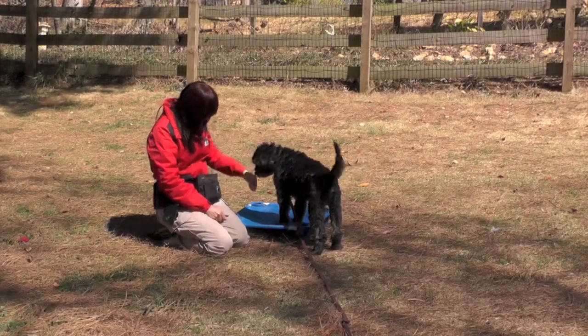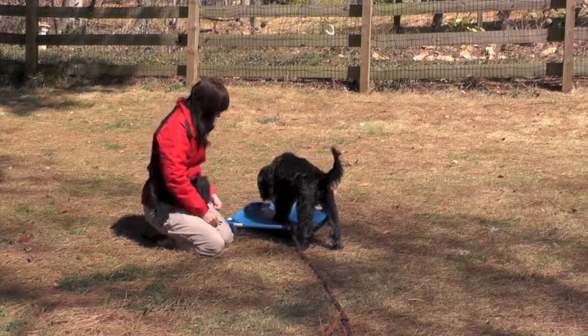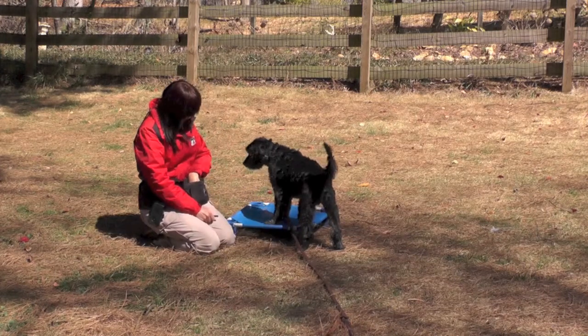This is Rafi's first time on the Place Board. I'm introducing it as an object, preparing him for later on to do the Place Command.